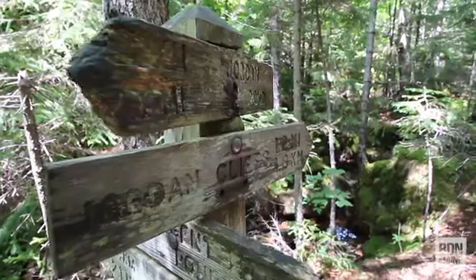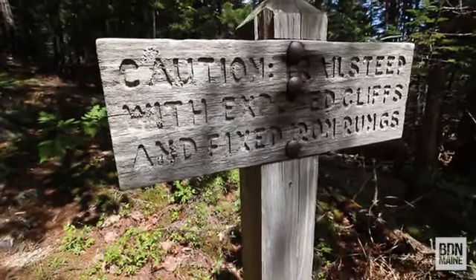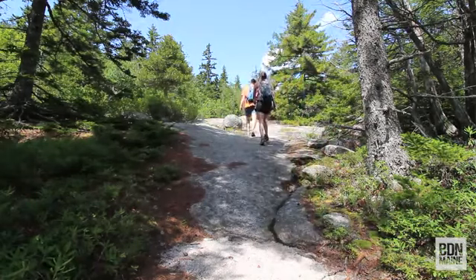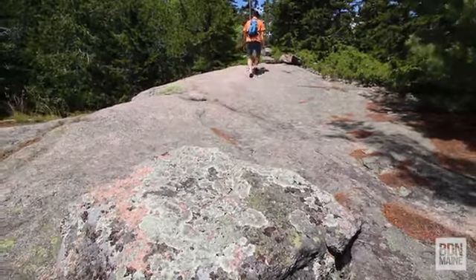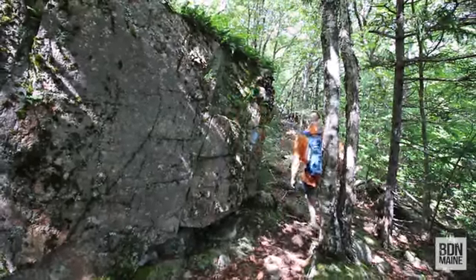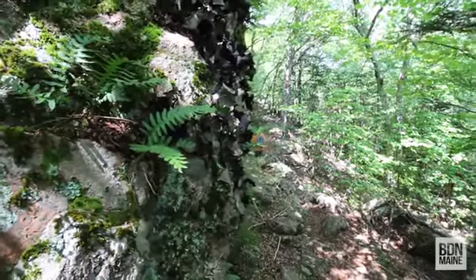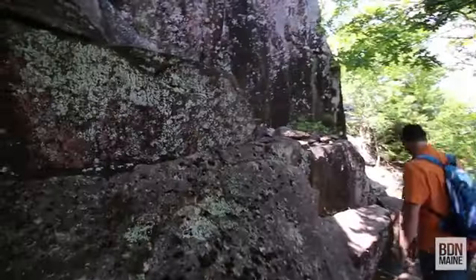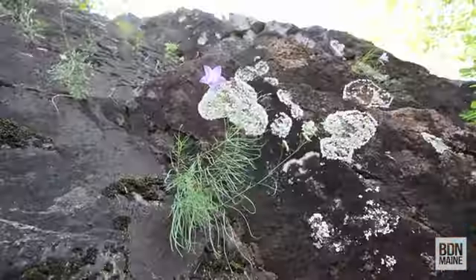The Jordan Cliffs Trail, traveling diagonally up the steep eastern side of Penobscot Mountain, is one of the most challenging and exciting trails of Acadia National Park. Measuring 1.4 miles in length, the trail is ever-changing, presenting different challenges. And though dogs are permitted to unleash on most Acadia trails, they are not permitted on Jordan Cliffs Trail because it's too steep and dangerous.